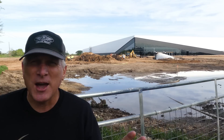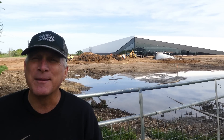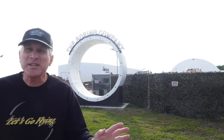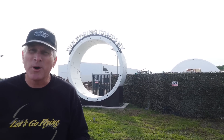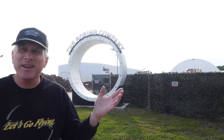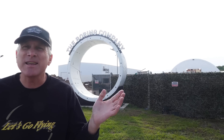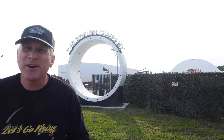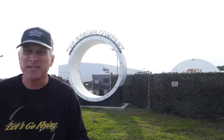Without further ado, let's go ahead and turn the camera around and resume this intro from the Boring Company. I've turned the camera around and moved just a little bit across the road from the SpaceX facility to over here where the Boring Company is located. As you can see behind me, the Prufrock ring of concrete and the name — this is the main entrance to this facility.